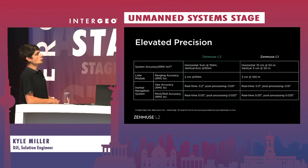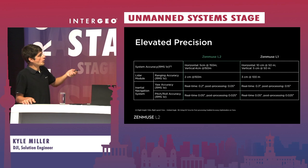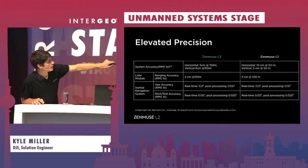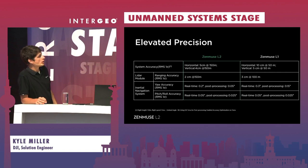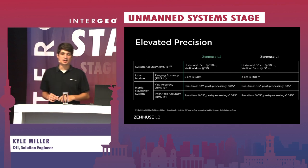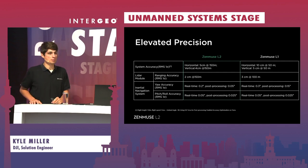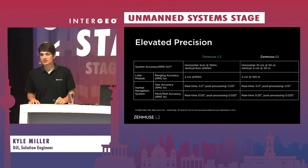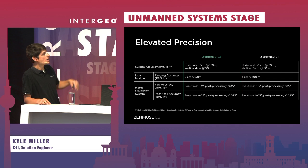We also have a new and improved INS — inertial navigation system, very similar to an IMU. The pitch and roll are the same, but we do see significant improvements on the yaw. That was one area of the L1 we wanted to improve — overall positional accuracy. We were looking at 10 centimeters horizontal at 50 meters with the L1, and now we're down to 5 centimeters, flying three times as high with that LiDAR sensor.